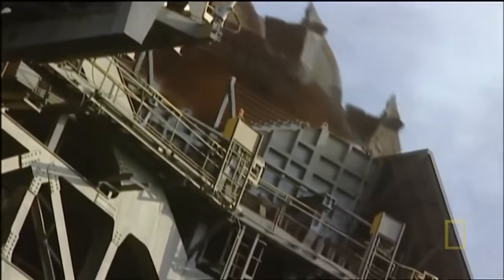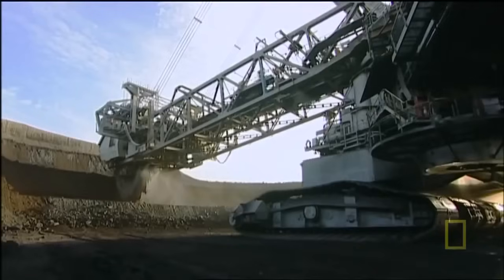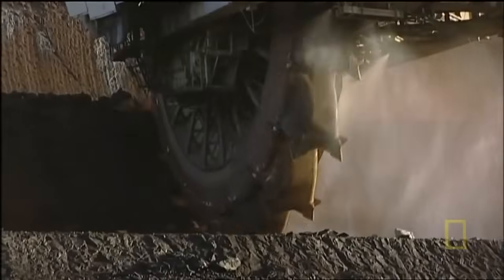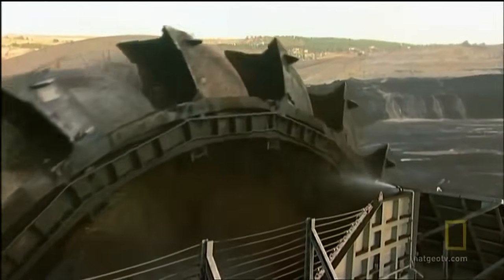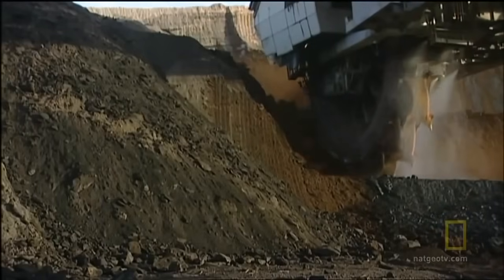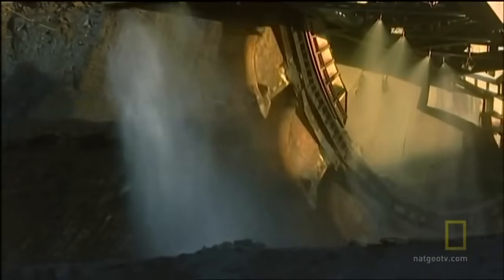What sets the 293 apart from other machines is the sheer size of it. This machine can produce up to 12 tons of material — it's spitting out the equivalent of 10 mid-sized cars in a second. The Bagger has 18 massive buckets all working 24-7 on a wheel 70 feet in diameter. Each bucket can pick up over 15,000 pounds of material in one scoop.